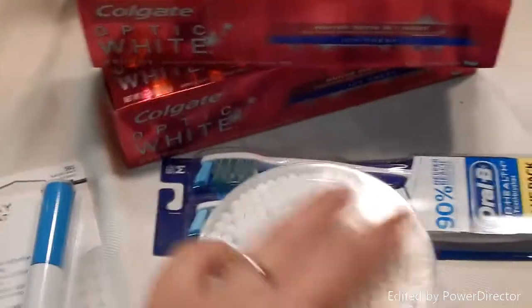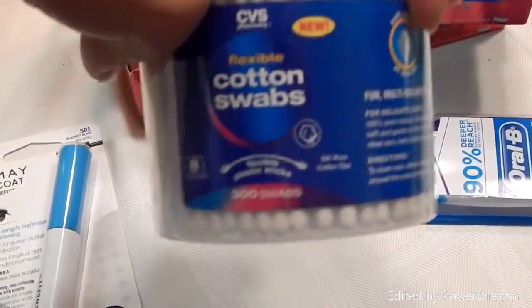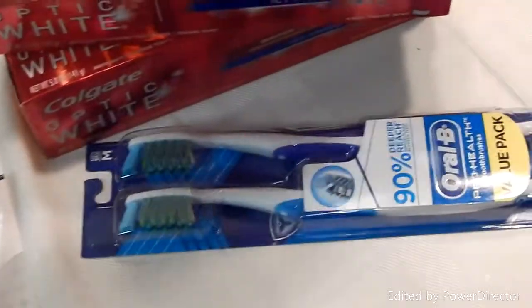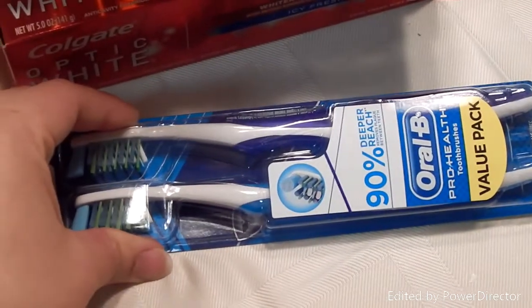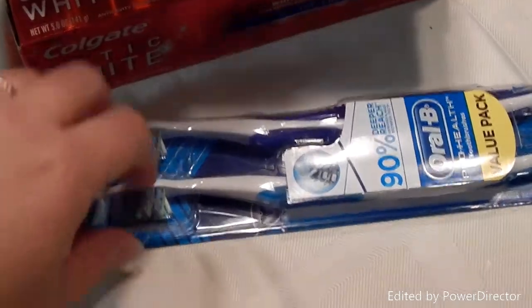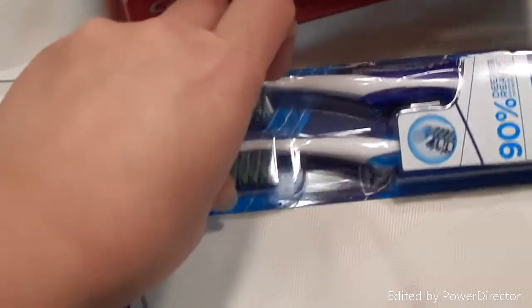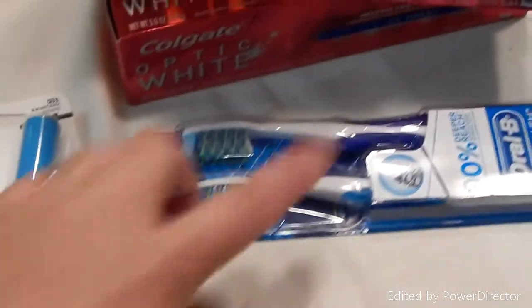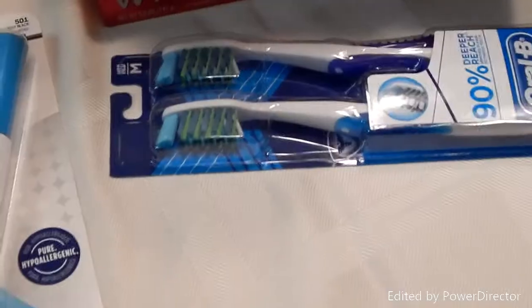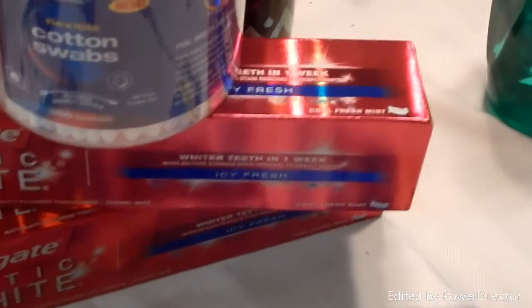I picked up some cotton swabs I found on clearance in the baby section for about $1.49. Then I got the twin pack of Oral-B — I was planning to use a $1.25 coupon on these. They're regularly $7.29 and you get a $4 ECB back, so it's actually a better deal.